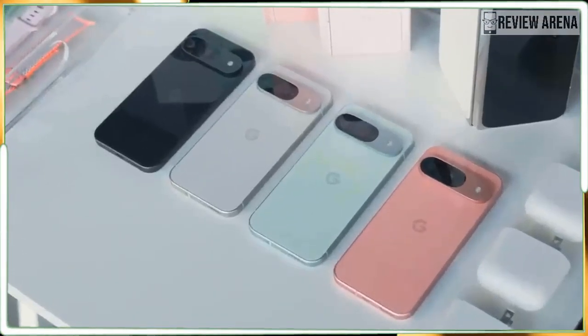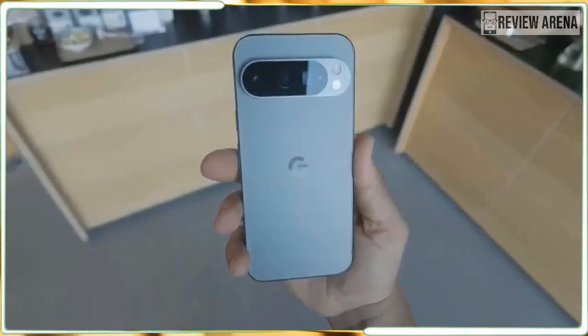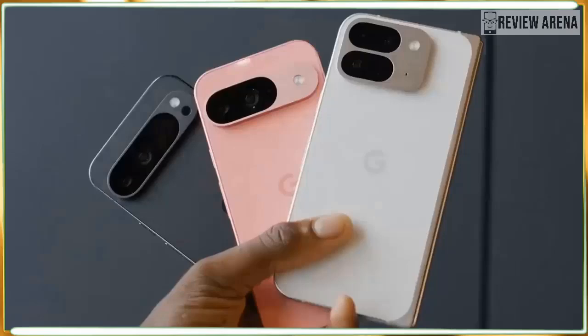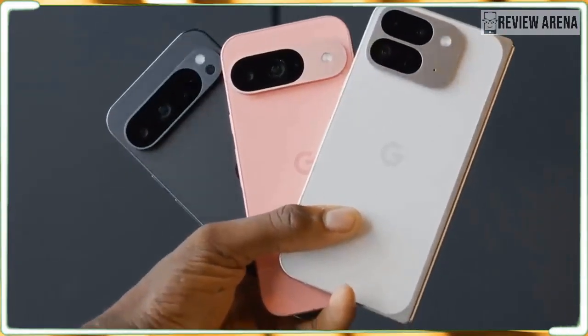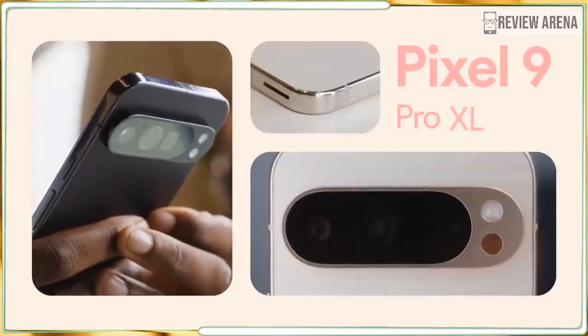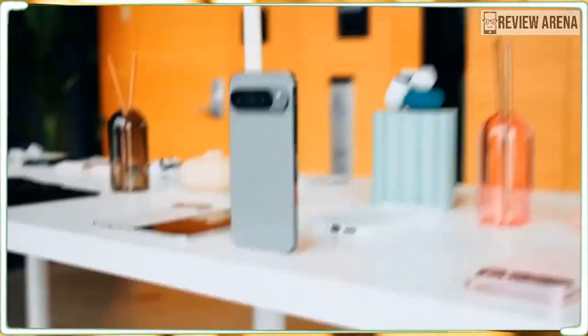The Pixel 9 Pro XL is just a bigger Pixel 9 Pro, but that's good enough. It doesn't have exclusive camera features or extra RAM for a boost. It's just got a bigger display and a bigger battery. That means the Pixel 9 Pro is an even better pick this year, but it also means that you can choose your phone based on the size you like, not the features you need.